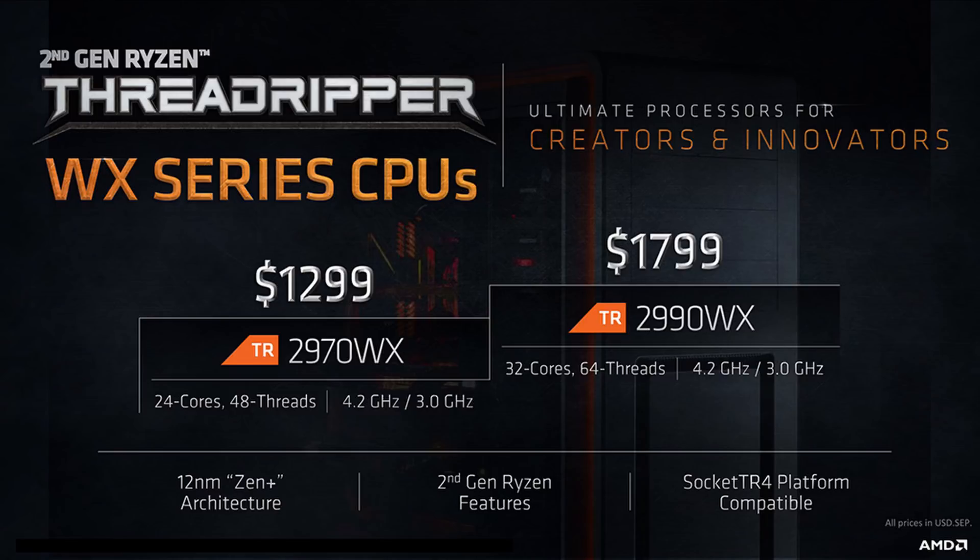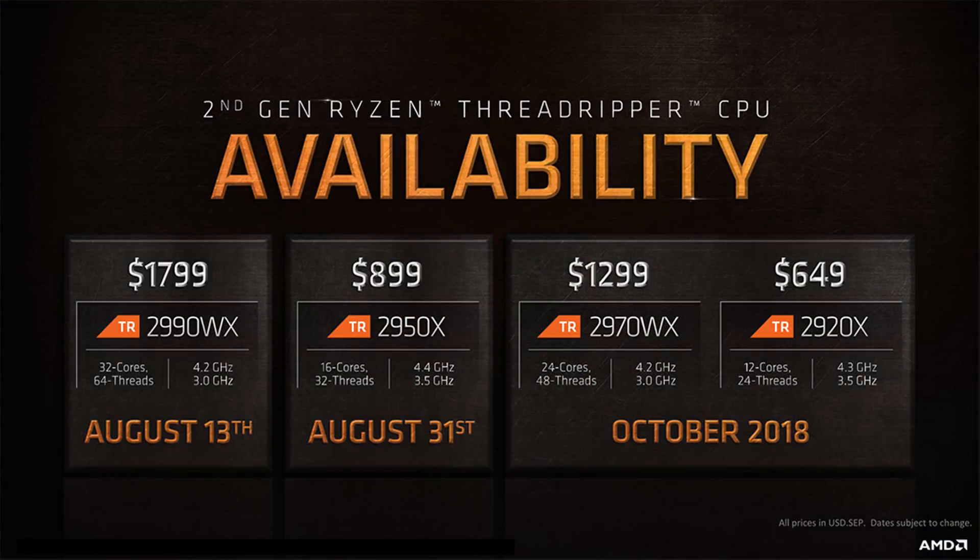With the Zen Plus cores, AMD manages to bring their IPC on par with Intel's modern cores, and uses that CPU efficiency advantage to deliver a processor with multiple cores — 32 in fact. On to the flagship CPU, and that's just the start of things we expect to see from AMD.